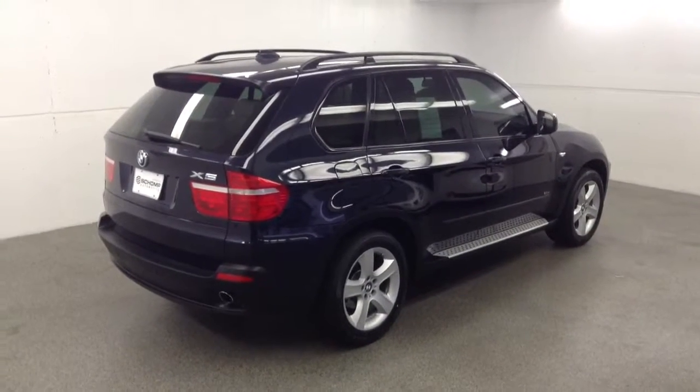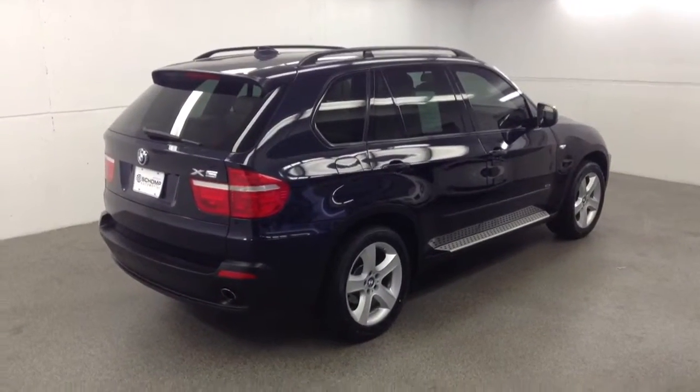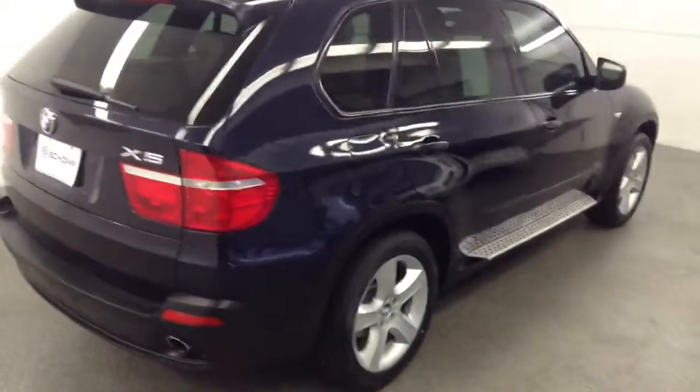Hi Cat. Hi Kevin. This is Justin with Sean BMW. I figured I'd take the initiative to shoot a video of this X5 for you and point out some of the really nice features this vehicle does have.